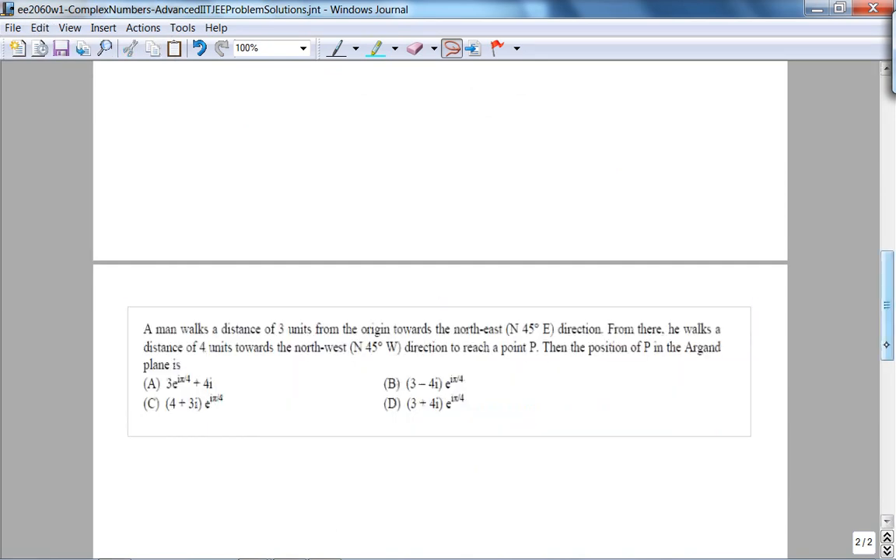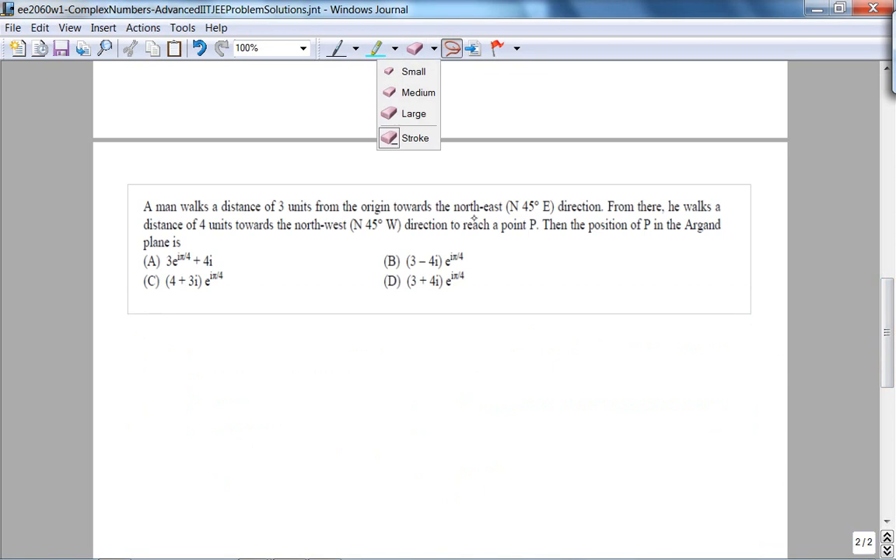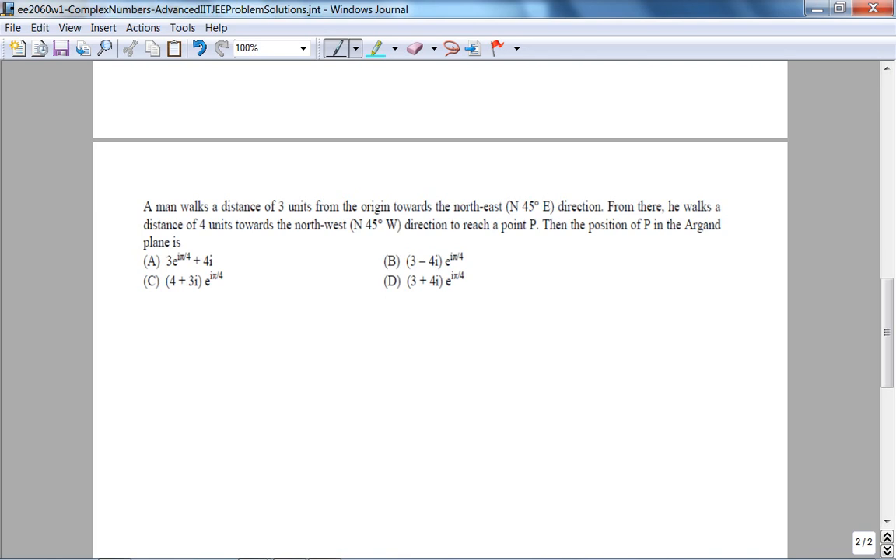A man walks a distance of three units from the origin towards northeast. From there, he walks four units towards northwest to reach a point P. The position of P in the Argand plane is what? This lecture is a supplement to the week one lecture from E-2060 on complex numbers.